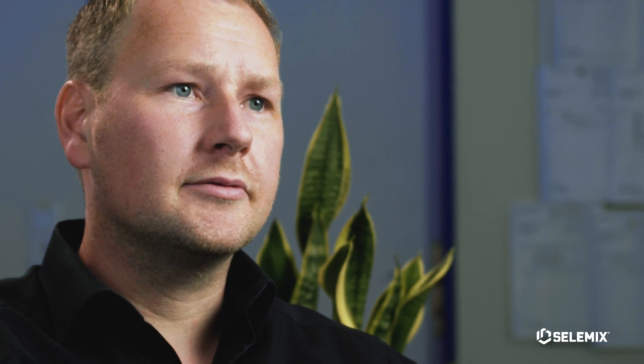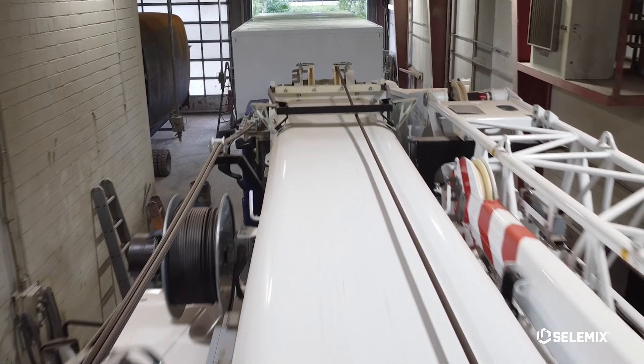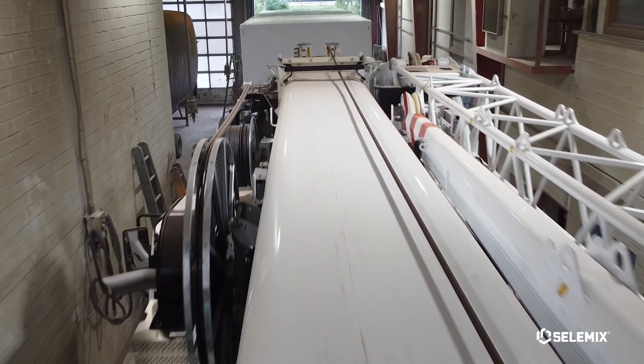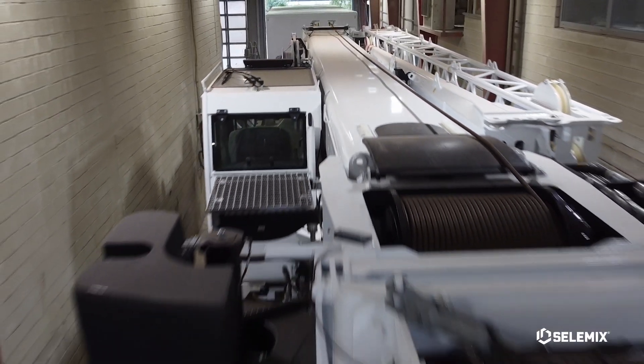We do spray paint jobs on industrial utility vehicles, construction machinery, cranes, all sorts of large equipment. Since 2004, we have been working with the Celamix brand and have had very good experience with Direct2Metal, which we use as a bonding agent, base coat and also as a finishing coat.